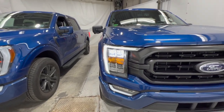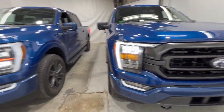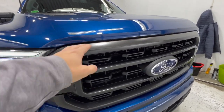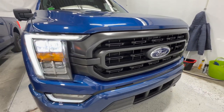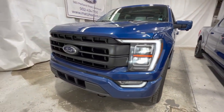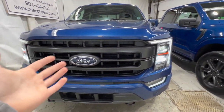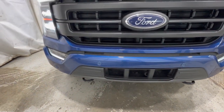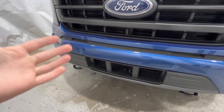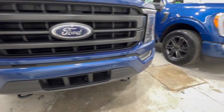Both trucks have the sport package for their corresponding trim level — the XLT sport package and the Lariat sport appearance package. The XLT gets a carbonized gray matte finish grille and body-colored front and rear bumpers. The Lariat has a different grille style, also with a body-colored front bumper. The Lariat includes front parking sensors, which is an option on the Lariat but not available with the XLT.